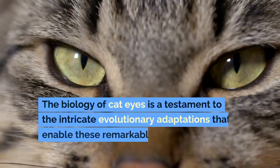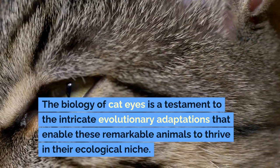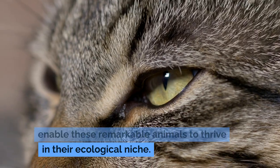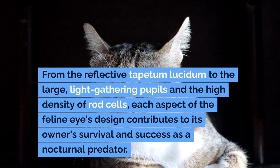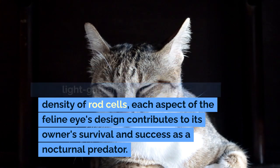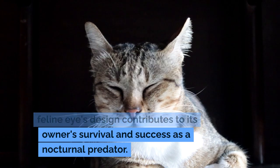Conclusion. The biology of cat eyes is a testament to the intricate evolutionary adaptations that enable these remarkable animals to thrive in their ecological niche. From the reflective tapetum lucidum to the large, light-gathering pupils and the high density of rod cells, each aspect of the feline eye's design contributes to its owner's survival and success as a nocturnal predator.